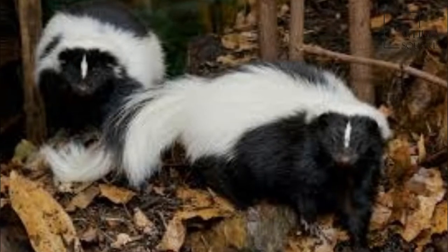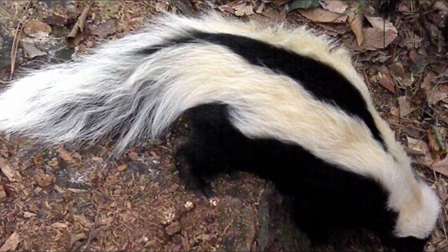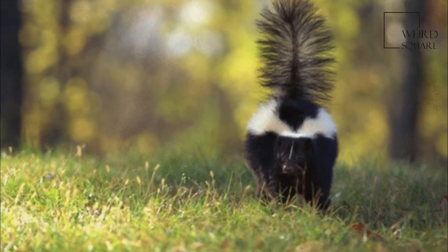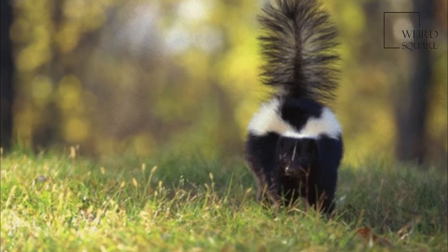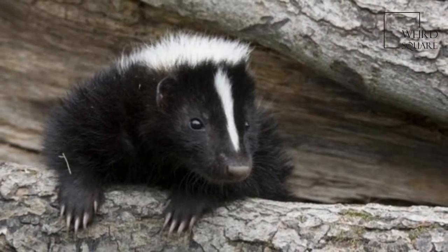The color patterns of the fur vary greatly, but generally consist of a black base with a white stripe extending from the head which divides along the shoulders, continuing along the flanks to the rump and tail. Some specimens have a white patch on the chest, while others bear white stripes on the outer surface of the front limbs.